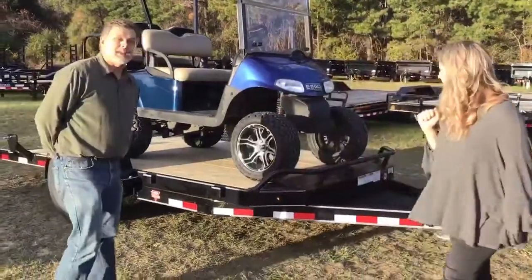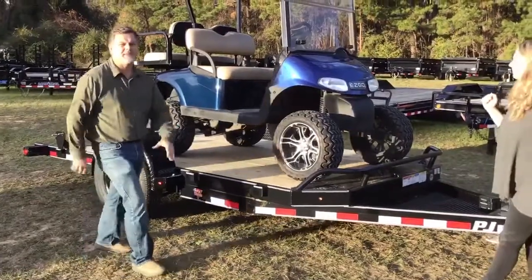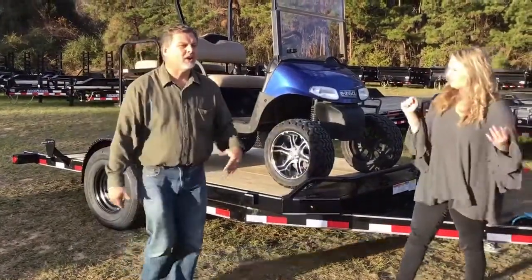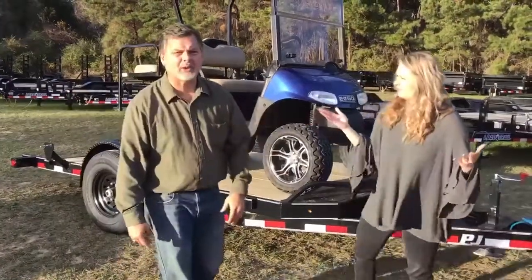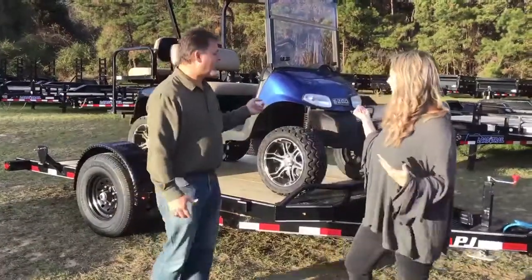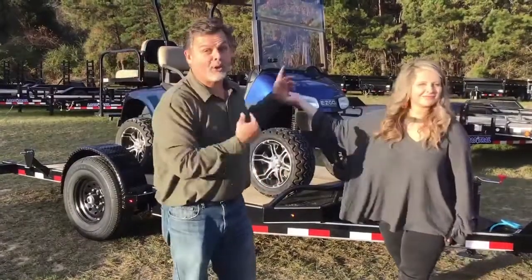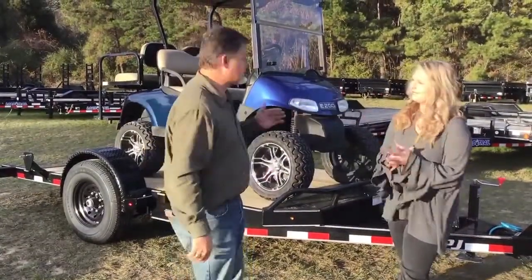Y'all, the nice thing with it being an HD tilt trailer is you've got a 7,000-pound axle. I mean, this thing can really tow. You're looking at over 5,000-pound towing capacity — that's a small car. You know what, we've got a Kia Soul here that we could put on it because it fits beautifully.